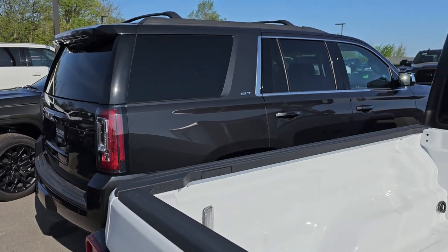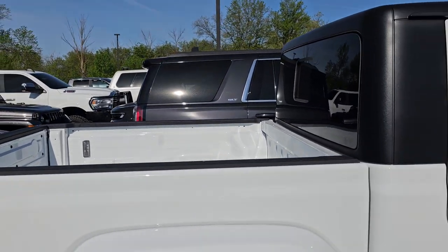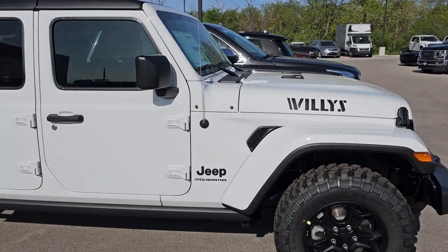We have a 2020 GMC SLT that just came in. That's in service right now, so we're going to get that rolling and priced pretty soon. And then another Willys Gladiator, brand new.